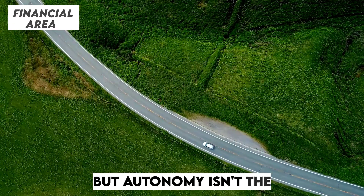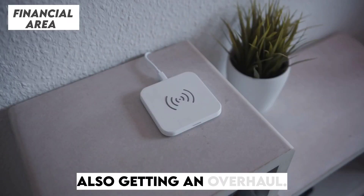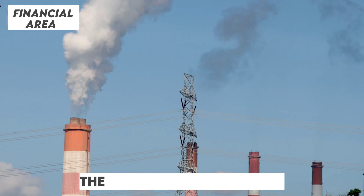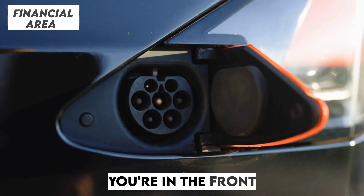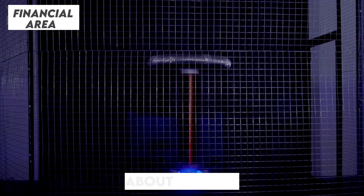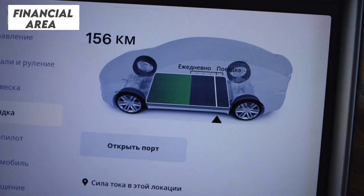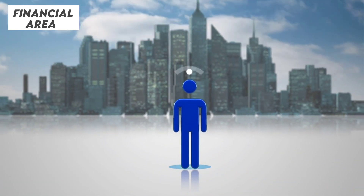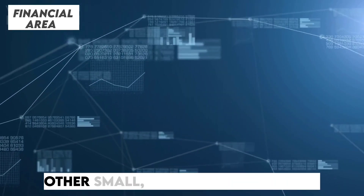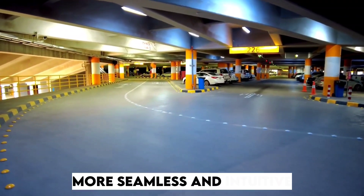But autonomy isn't the only area Tesla is upgrading — practicality and comfort are also getting an overhaul. Dual wireless charging pads make their way into the Juniper, ensuring that staying powered up is never an issue whether you're in the front or back seat. Tesla has also worked to reduce NVH — noise, vibration, and harshness levels — making every drive quieter and more refined. Enhanced connectivity features and other thoughtful upgrades are expected to make the Model Y feel more seamless and intuitive than ever.